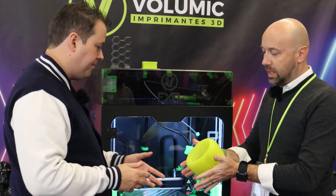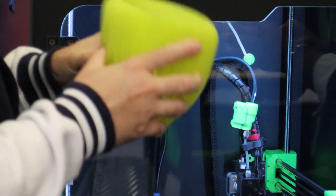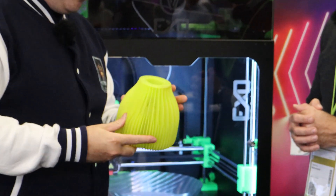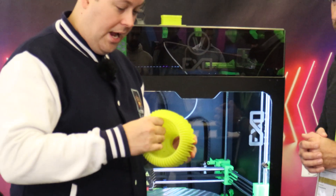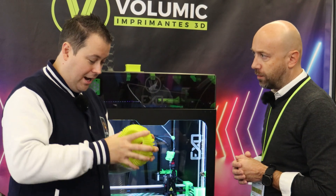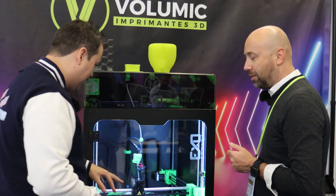This fully flexible TPU can be printed as fast as PLA. I want to be clear — this print is flawless. There is no blobbing, no stringing, no post-processing required. This is directly off the printer and is as good as any ABS or PLA print I've seen. It is completely malleable and completely flexible. To do that with TPU, you've got a bit of special sauce inside the hotend to make it work.